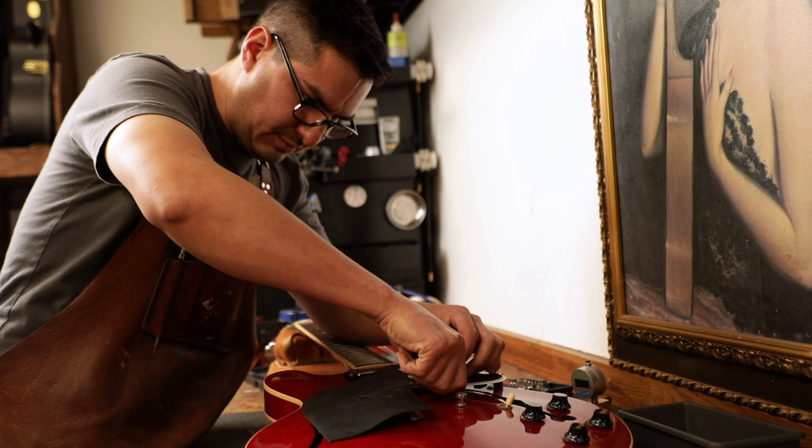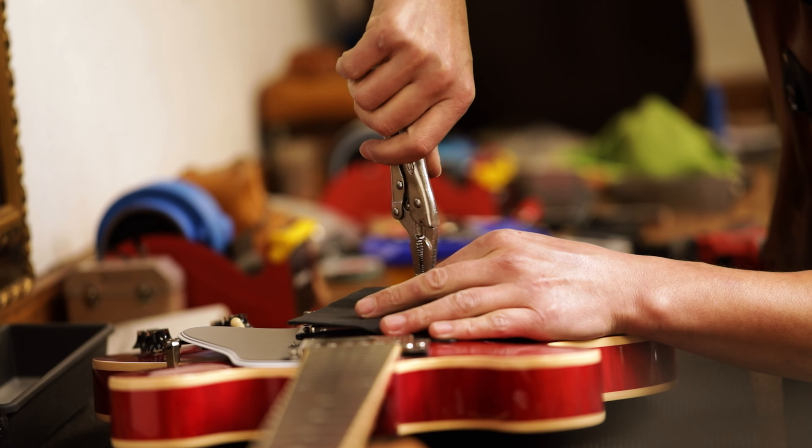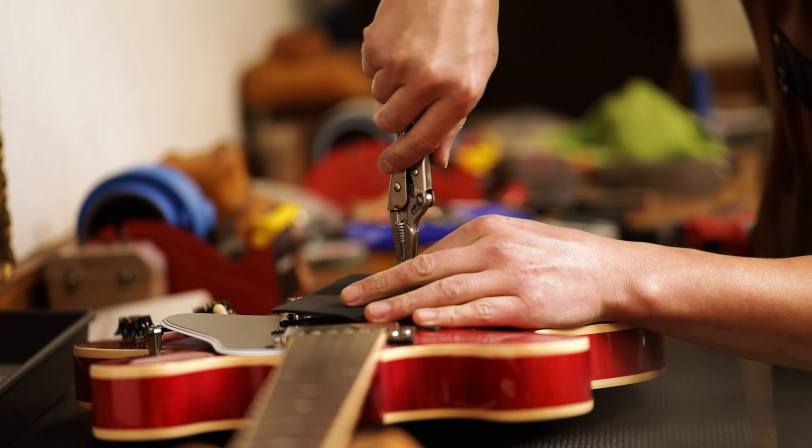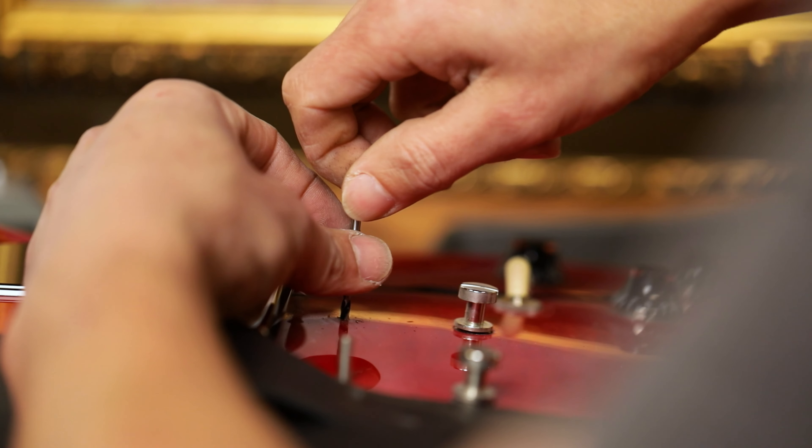When people come in, sometimes we just sit and brainstorm — what about this capacitor value? Is this a guitar you'll be playing on stage or recording with? Because those are different things. If a person is going to be recording, the emphasis is on keeping that guitar as quiet as possible, so we focus on shielding, shielded wire, and taking care of the control cavities.